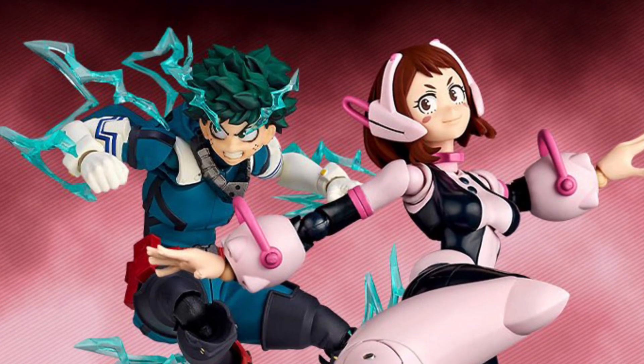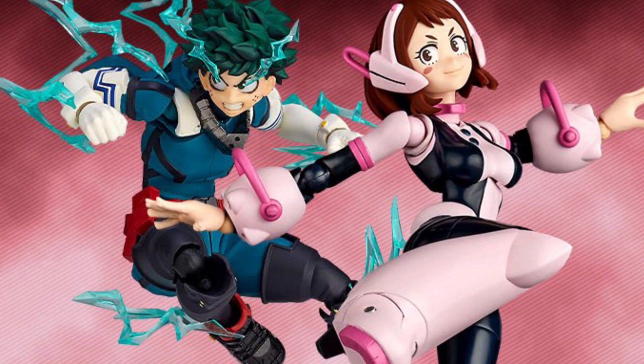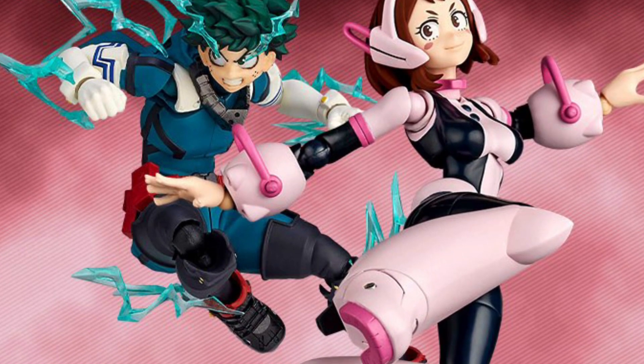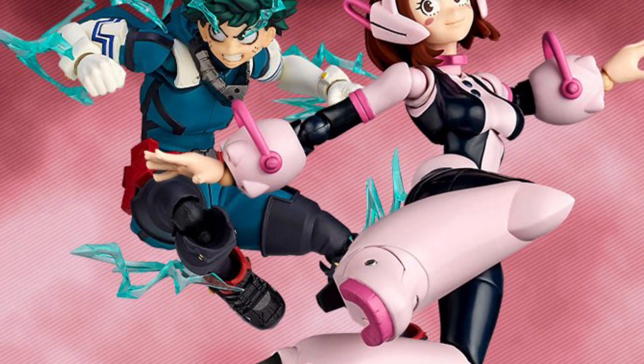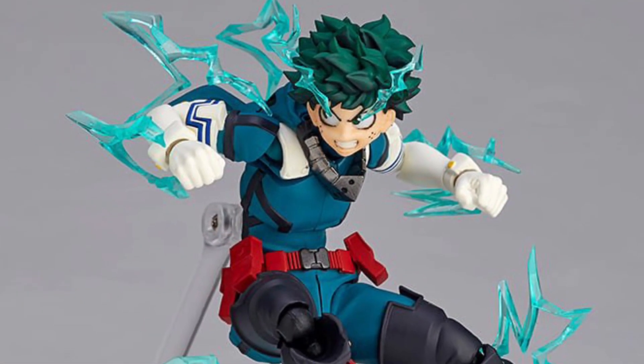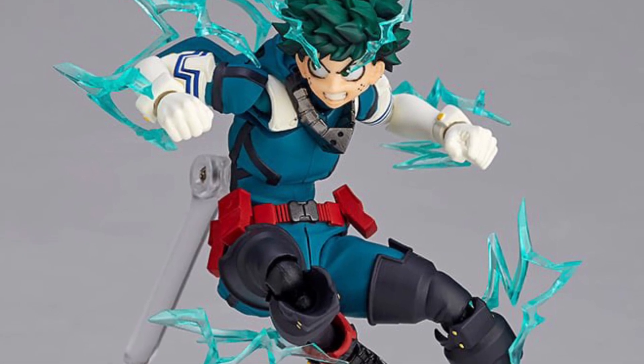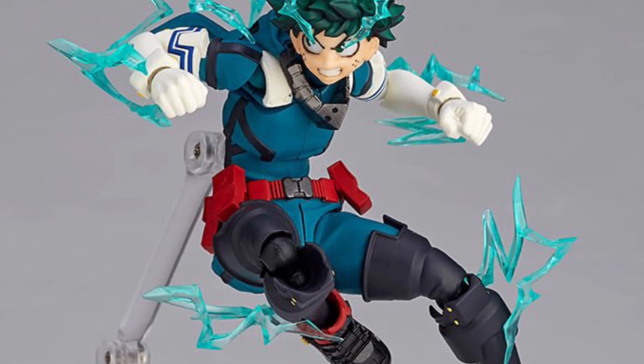Alright, so we got here Revoltek My Hero Academia. I will try to pronounce the names — Ochako and Izuku. Some people are pronouncing it as Izugu, Izuku — it is what it is. The point being, guys, they're available at Big Pat Toy Store, so looking pretty good.